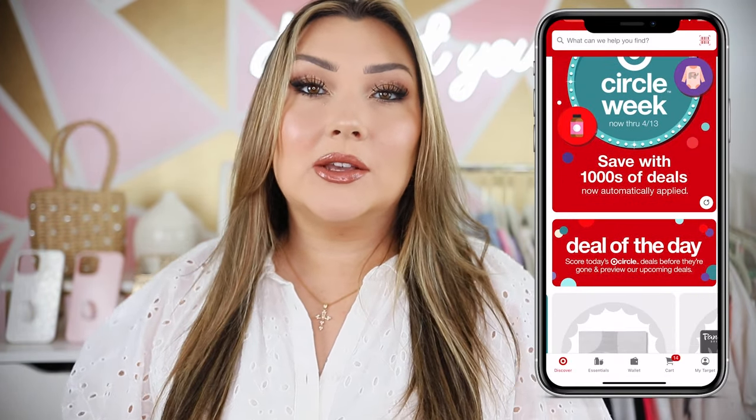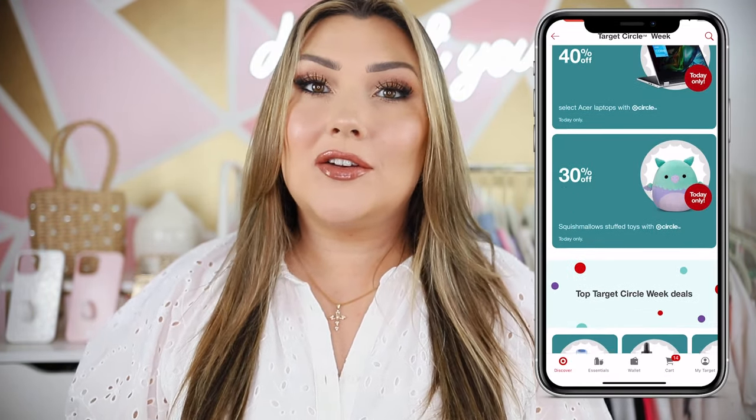Hello you guys! Welcome back to my channel. Today we are going to be doing a Target haul video and I'm super excited because I'm actually posting this during Target Circle Week, so there are tons of deals going on right now.